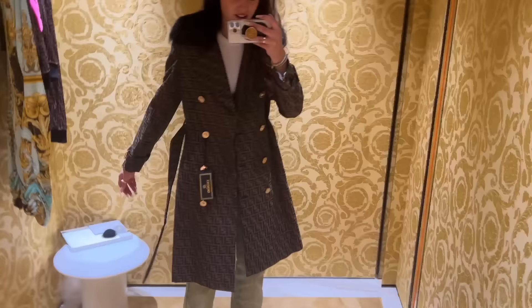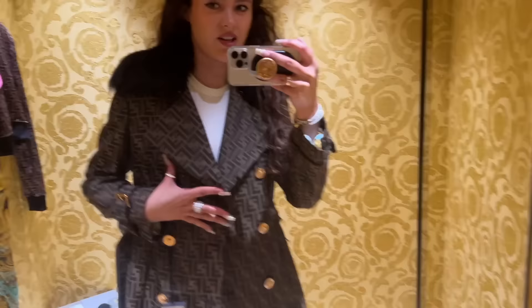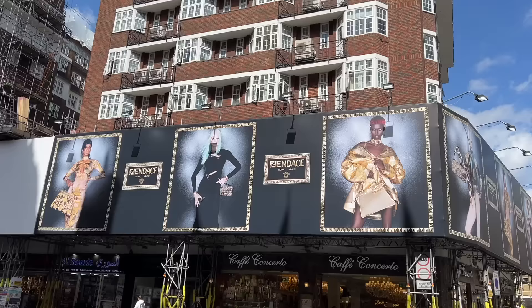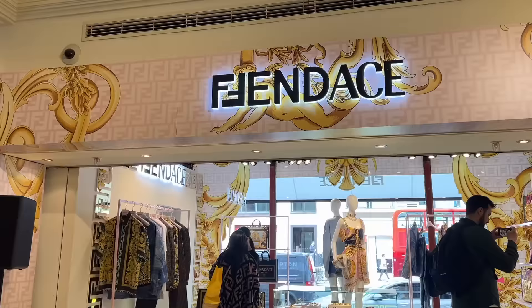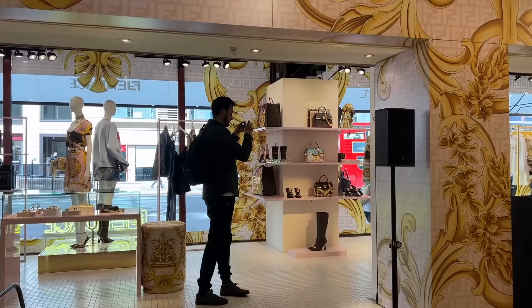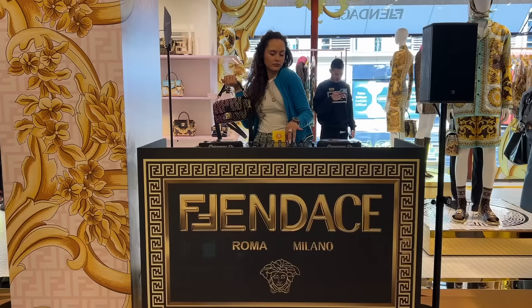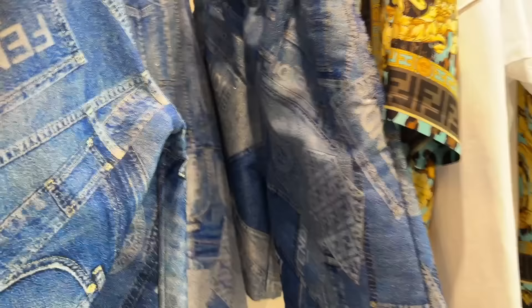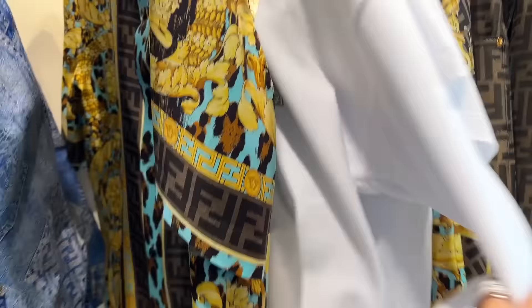Ladies and gentlemen, this is £3,890 worth of pure luxury — look at that! I can't go for it, this is just phenomenal. This is all canvas with faux fur and a Swarovski crystal Medusa at the back — I'm trying to contort myself so you can see. This is a size 42. The material is a bit... it's not what I thought. I don't think this one is worth it at all. If you're going to get something like this, get the t-shirt, not the hoodie.